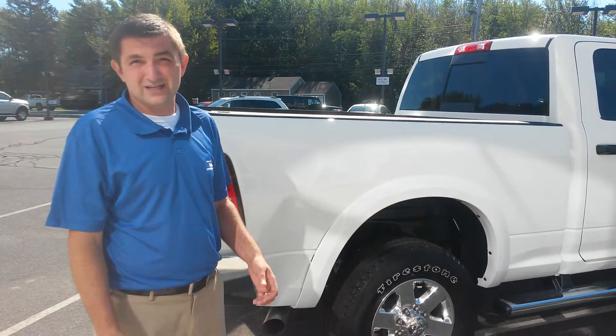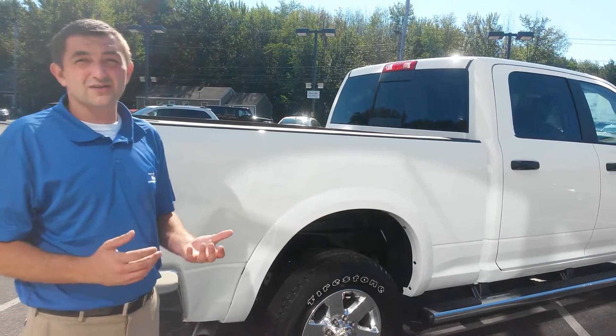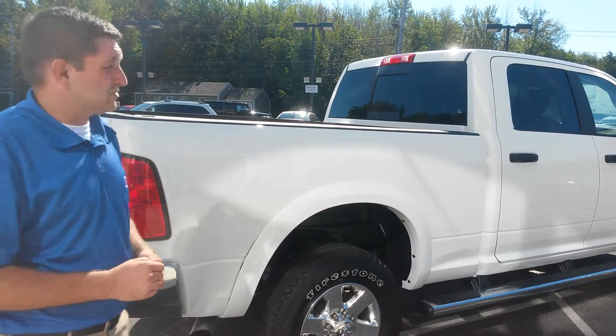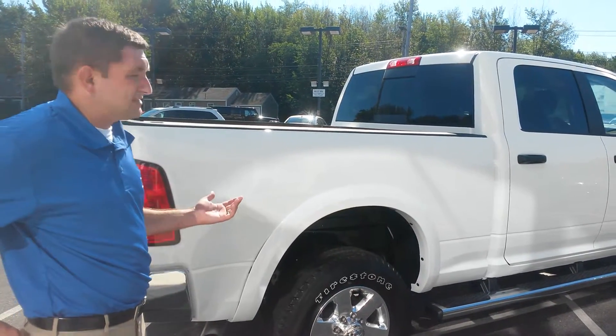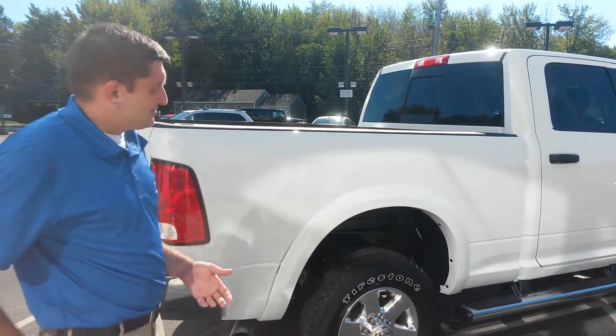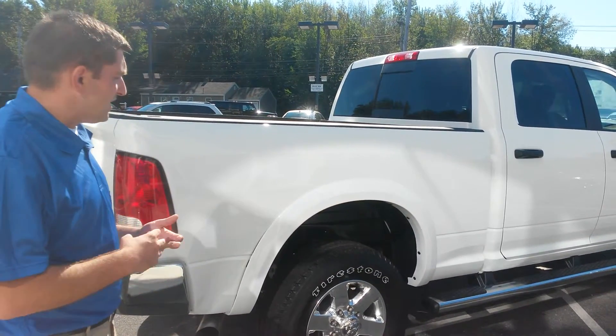This is no base truck by any stretch of the imagination. We're actually taking over eleven thousand dollars off this particular truck. So what that means to you, you can actually buy this truck for forty-seven thousand and eight dollars. Just an absolute steal for one of these big Cummins Outdoorsmans — just a great, great deal.